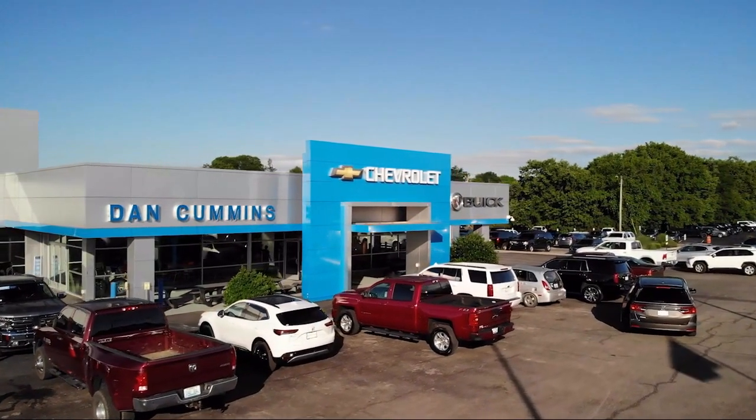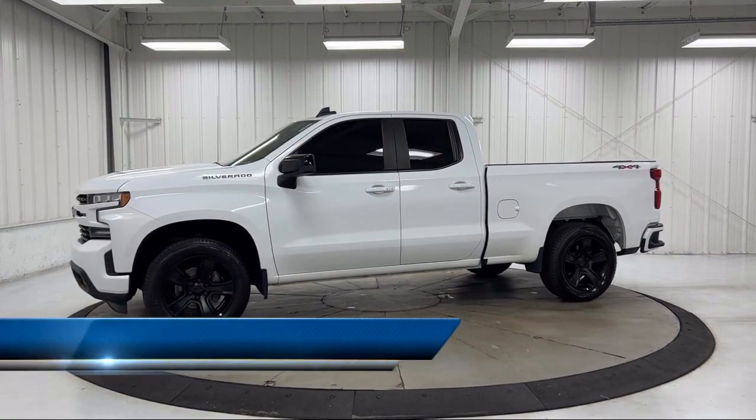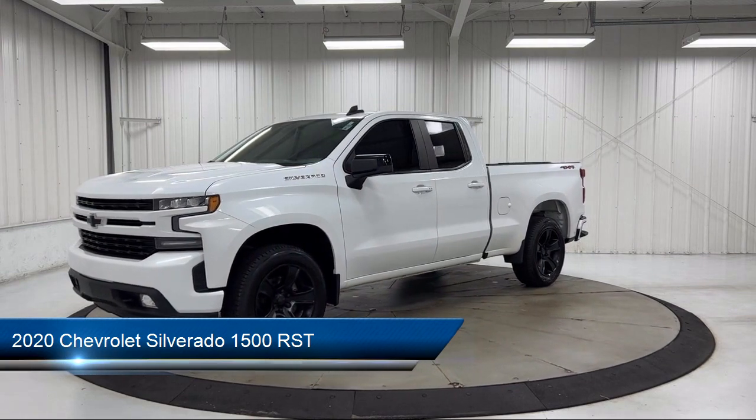Welcome to Dan Cummins Chevrolet Buick of Paris, and here's a look at another one of our great vehicles for sale. It comes equipped with preferred equipment group 1SP, all-star edition.